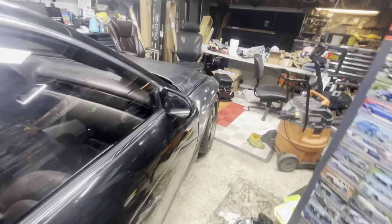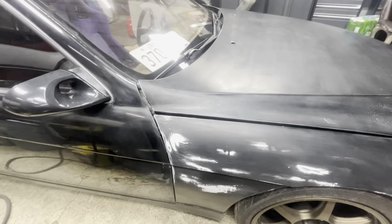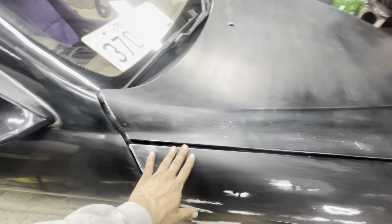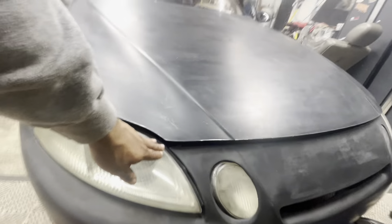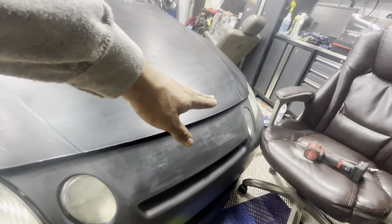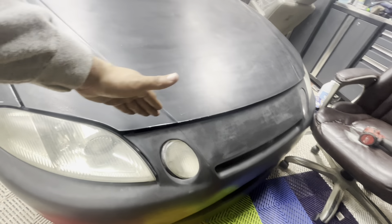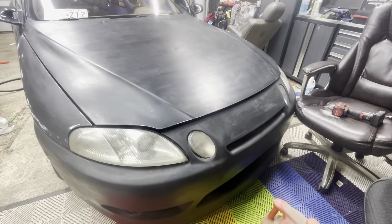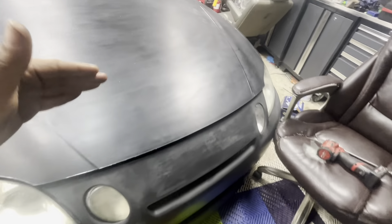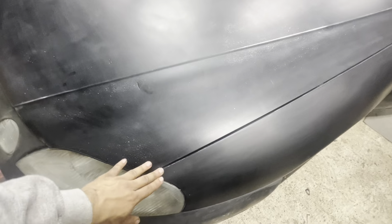I think it's safe to say it's the latch right here. Because when you push, you're able to push this door inward. You can't do that on the other side because it's fully latched in. I got this latch to engage — it stays there. But when you go to the other side and try to get it to stay, it goes back down. The only part of the door that doesn't close is this side. So we're going to start with the latch.